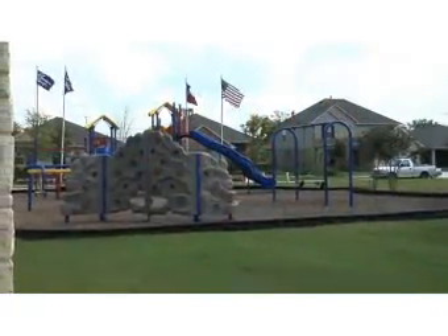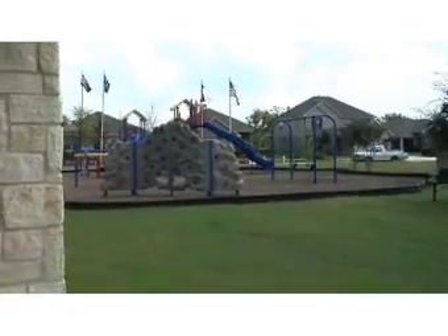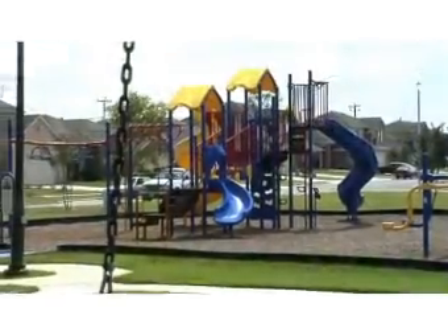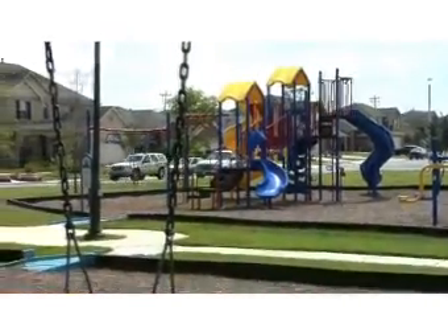Stone Ridge is a nice small community that's close to downtown, only 15 miles away. It's a beautiful, very well kept up neighborhood. It's all local streets — there are no thoroughways going through the neighborhood, so it makes it very peaceful and quiet out here.